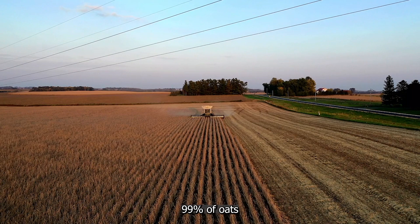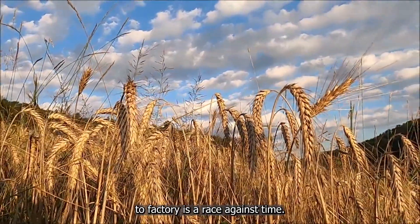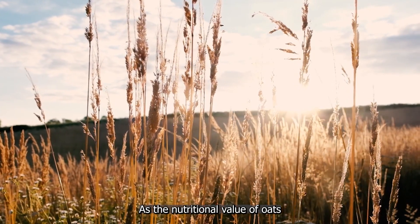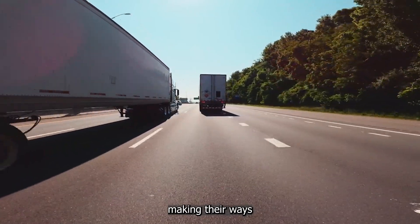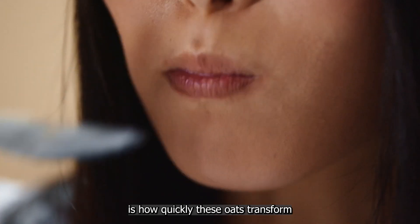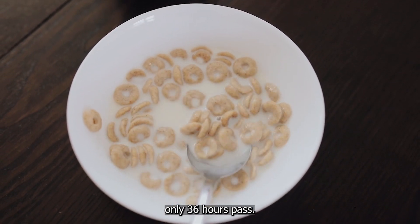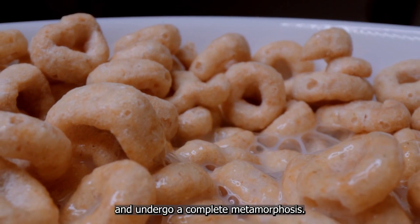That's right — 99% of oats don't meet the exacting standards set by General Mills. The journey from field to factory is a race against time. Once harvested, the oats are quickly transported to the processing facilities, as the nutritional value of oats begins to diminish soon after harvesting. Trucks loaded with precious cargo race along Canadian highways, making their way to the General Mills plant in Cedar Rapids, Iowa. From the moment they're harvested to the time they land in your cereal bowl, only 36 hours pass — less than two days for an oat to travel hundreds of miles and undergo a complete metamorphosis.